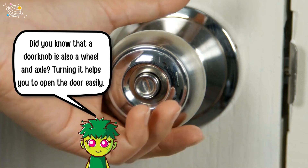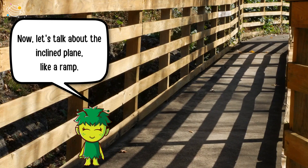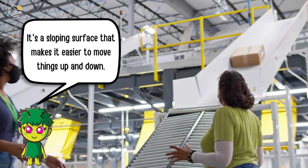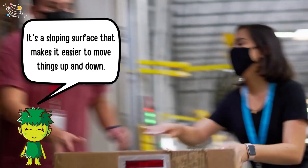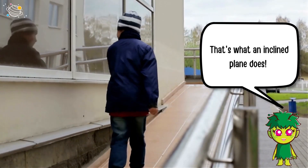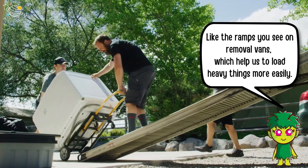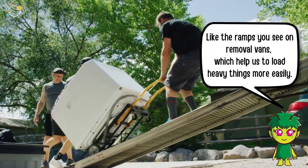Now let's talk about the inclined plane — like a ramp. It's a sloping surface that makes it easier to move things up and down. Think of the ramps you see on removal vans, which help us load heavy things more easily.